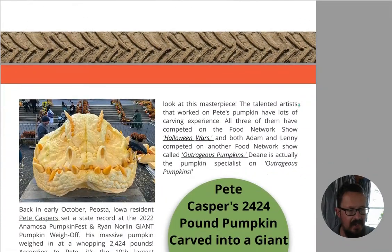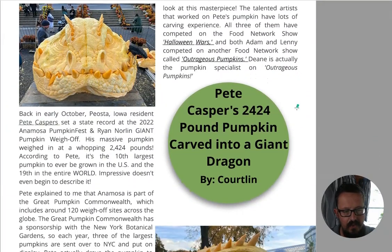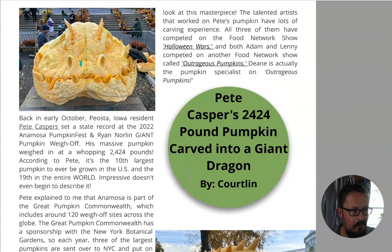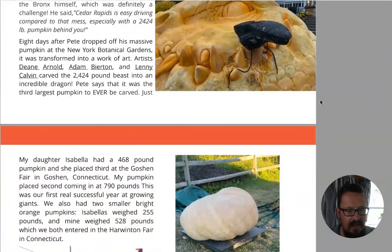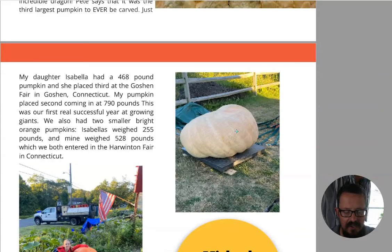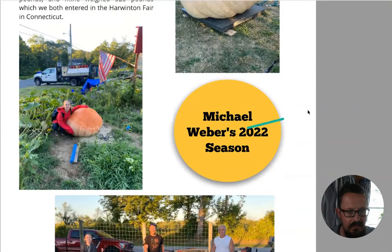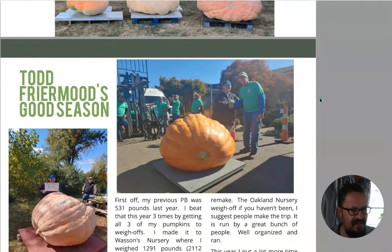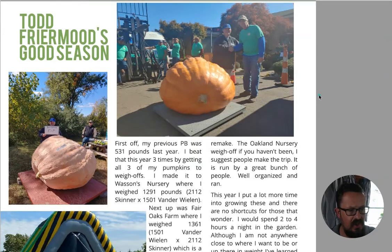There's a 2,424 pound pumpkin carved into a giant dragon - that's amazing. When these pumpkin carvers look at a pumpkin and go 'I'm going to turn this into that thing,' it just blows my mind, because I can't even envision doing that let alone actually doing it. And here's Todd Free Moods' good season - a nice little update there.